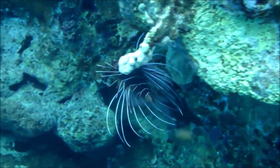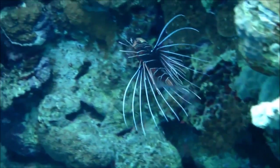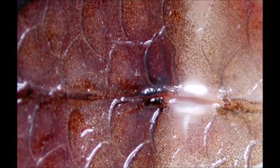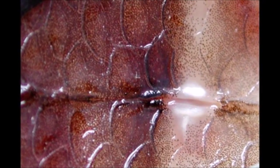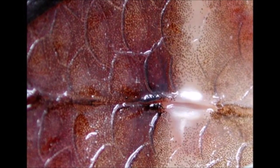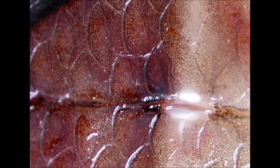The lionfish, though it may look squishy from afar, is covered in cycloid scales. These are very common scales and they overlap each other to give the fish more flexibility to move around. At least it's not like a knight in armor — pretty hard to move around in those silly things.